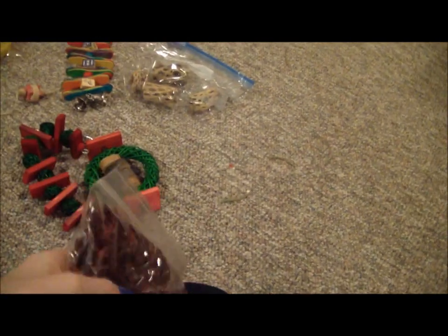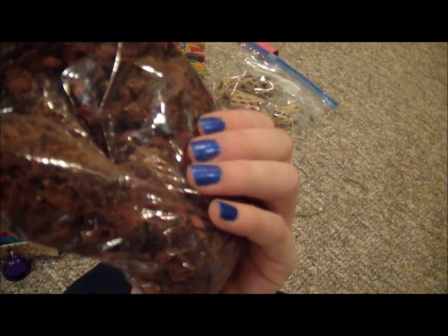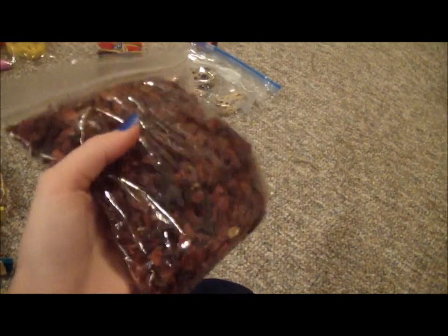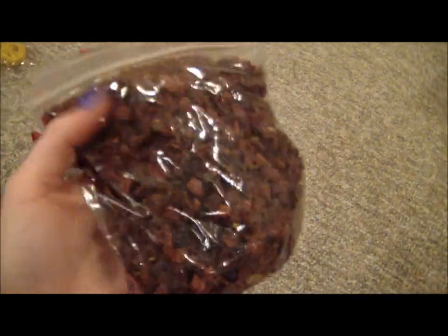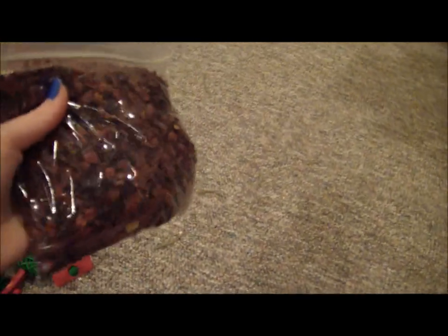Here we have a bag of crushed rose hips — it's like half a pound. This is like the best treats you can get for your chinchillas, probably. Rose hips are what I usually get for them. They ran out of their things that they had last time, so this is just what I got them.